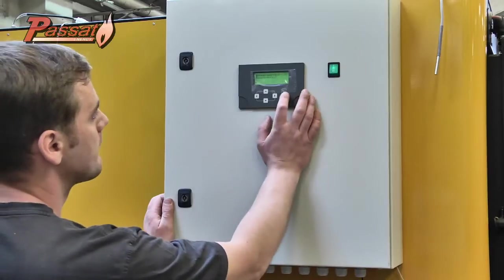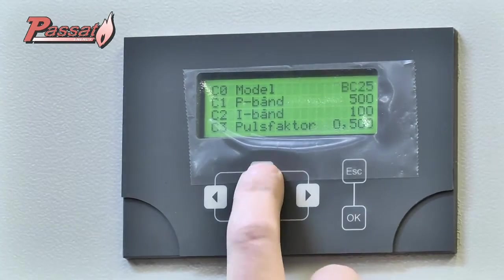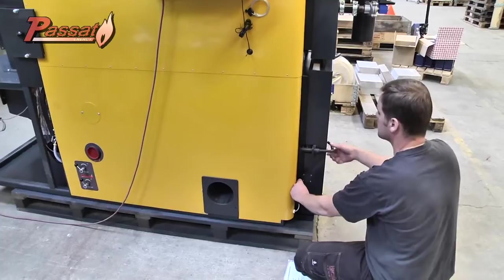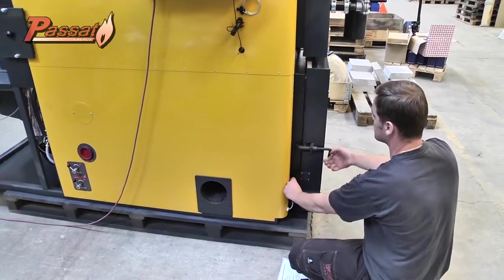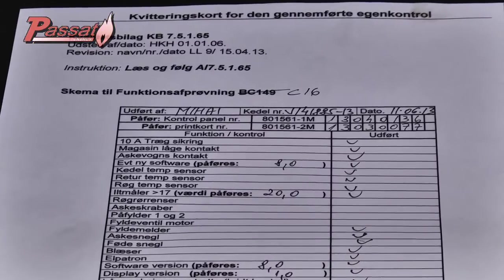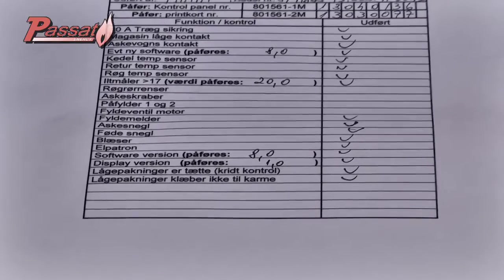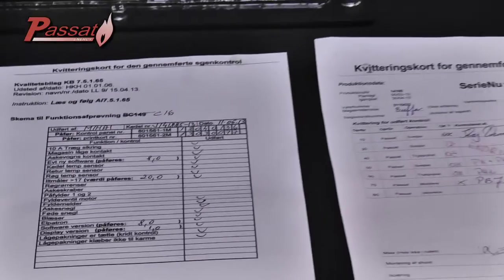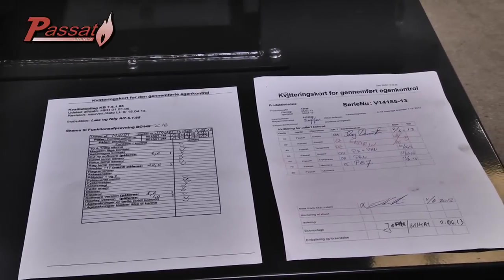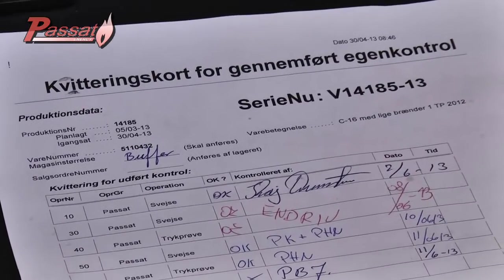Now the testing of the complete installation begins. Each program is run and the operating of each separate part is tested. Each test result is noted and problems, if any, are solved. The controlling technicians must personally sign off the checklist, which implies their accountability for defects.